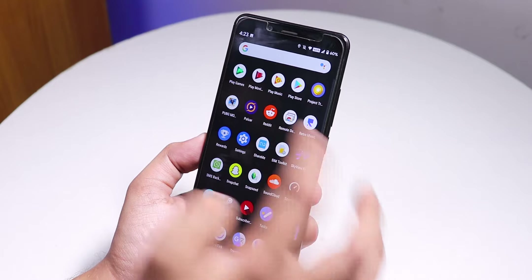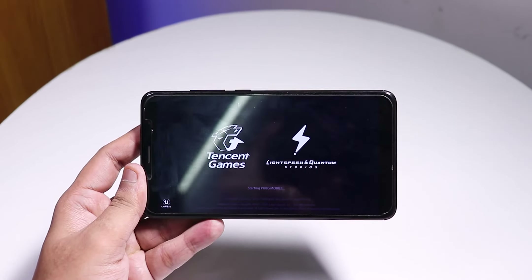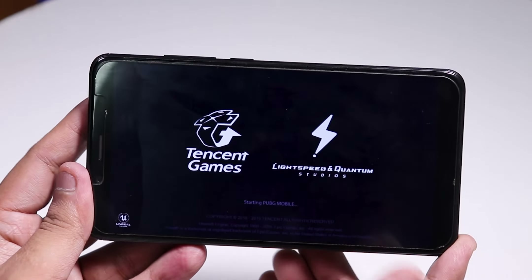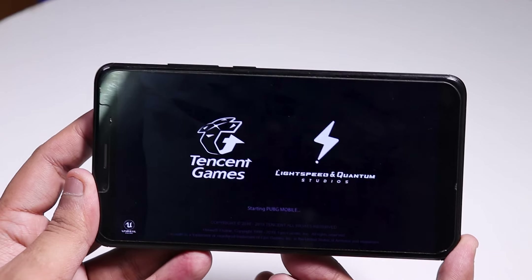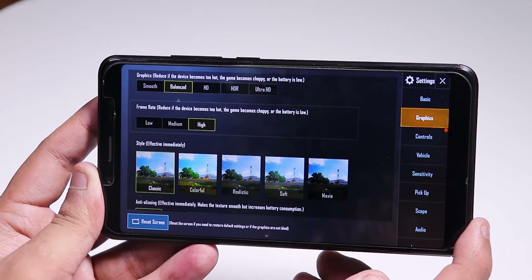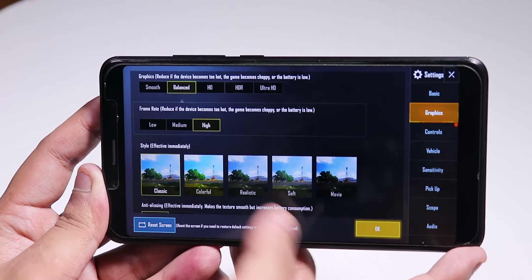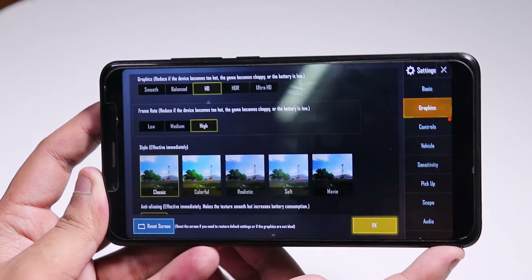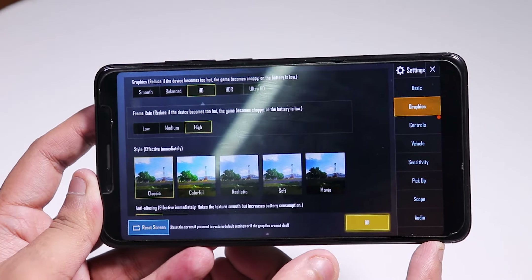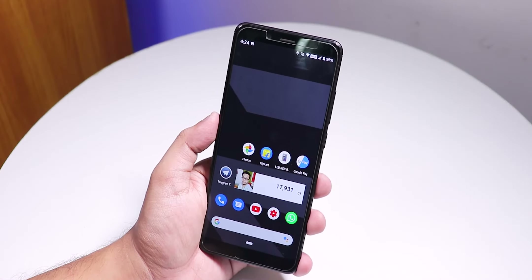Opening PUBG — banking apps work fine right out of the box, including Google Pay, no issues. In PUBG graphics settings, you can play on Smooth and High, Balanced and High, or HD and High. These options are all available and gameplay performance should be fine on this ROM.